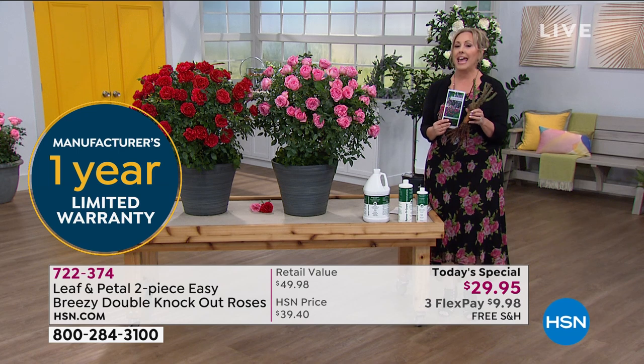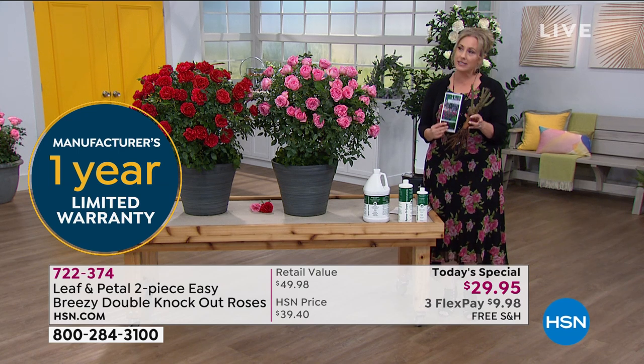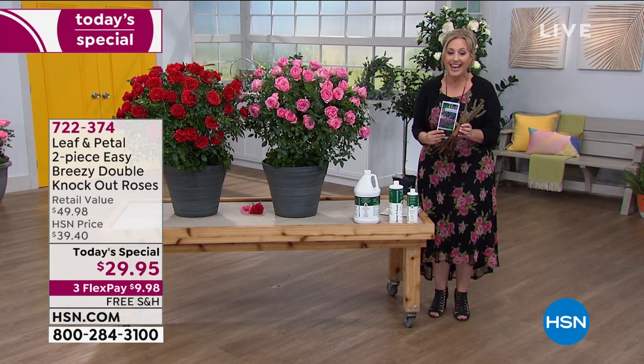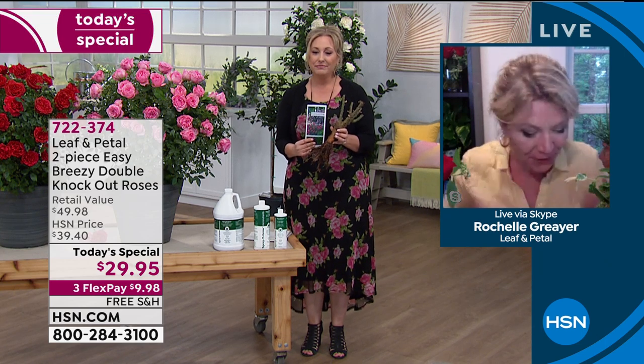We have a specialist, an expert on Skype with us. Her name is Rochelle and she's been pretty much on the phone with HSN all day long because she's had our today's special. She's in her office in a nice comfortable chair. She has all of these roses all around her — beautiful pink and red roses — because of our today's special, these knockout roses.